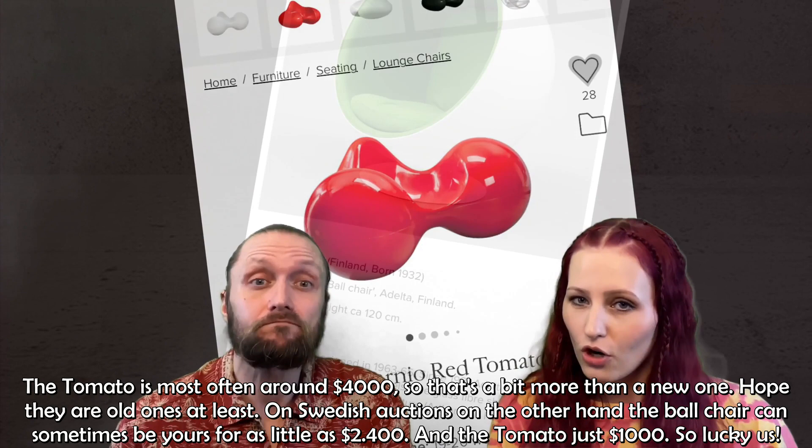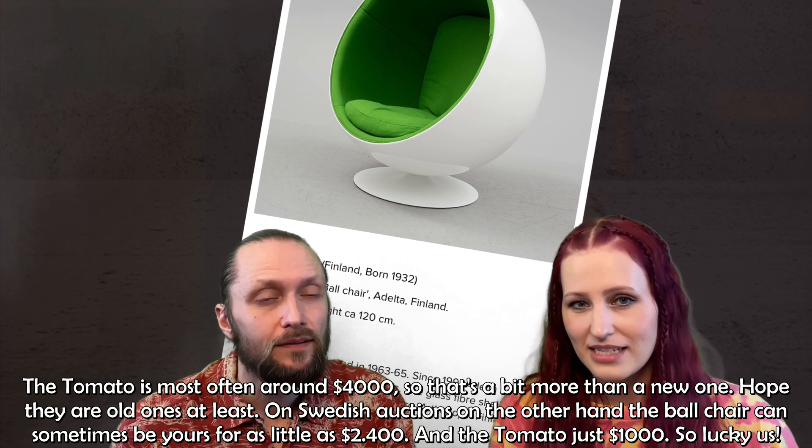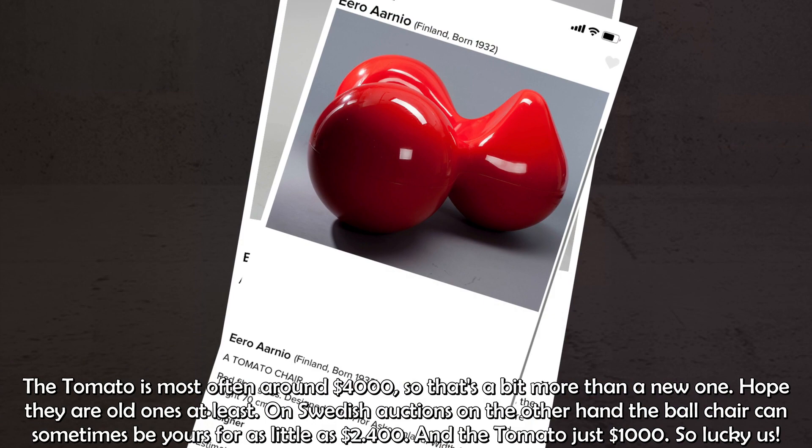On Swedish auction sites, on the other hand, the Ball Chair can sometimes be yours for as little as $2,400, and the Tomato just around $1,000. So lucky us.